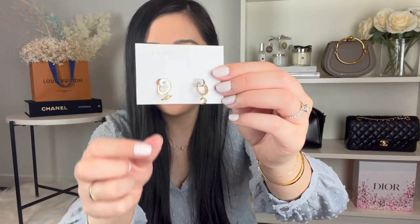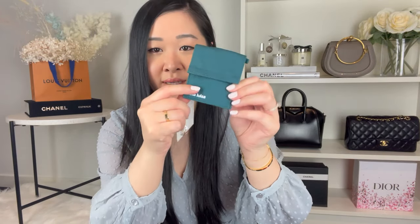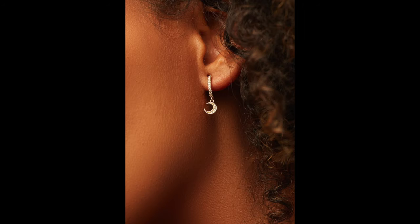The third jewelry piece from Anna Louisa came in this gorgeous little dust bag. These are called the Celeste earrings - also 14 karat gold plating on brass. Everything about Anna Louisa is carbon neutral and all their packaging is recyclable - this cardboard box, the paper, even the little baggie. They really think about the environment. The Celeste earrings have a little star on one side and a little moon, giving very Dior celestial vibes.